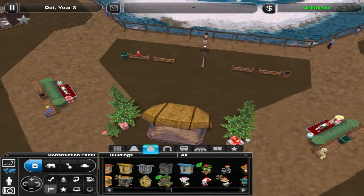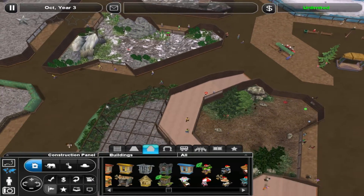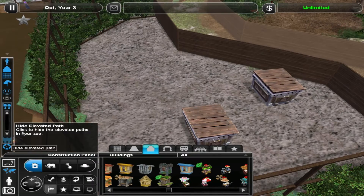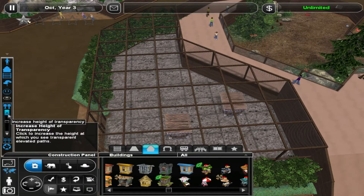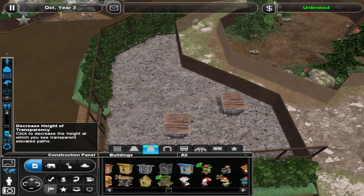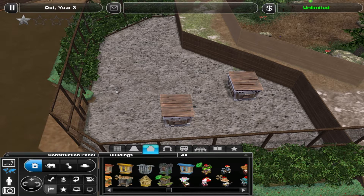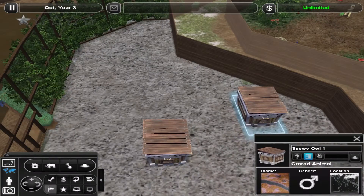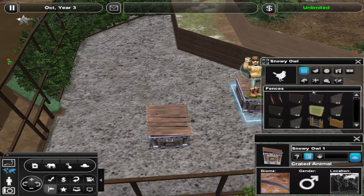But for now we have Day 7, which is this little aviary here. So let's check this out. We can open up the top here. So what have we got in here? We have a ptarmigan and we have a snowy owl. Let's check the zookeeper recommendations for both of these guys.